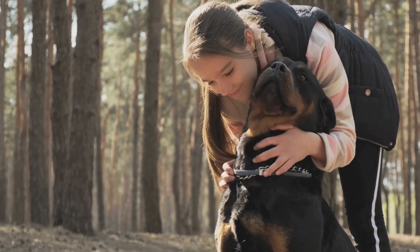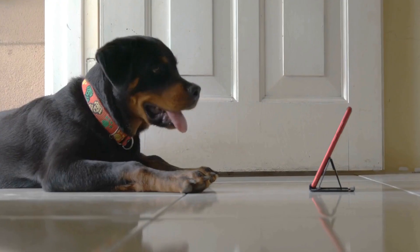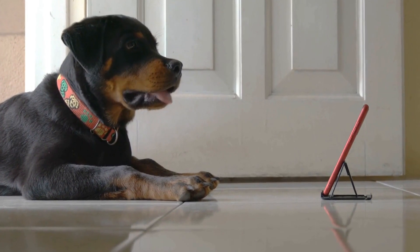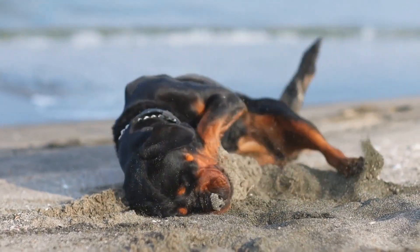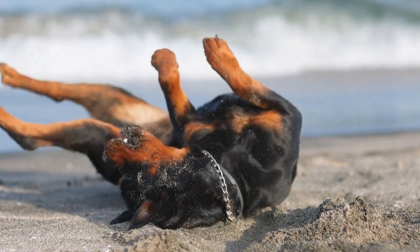Rottweilers have a strong and compact frame with a broad chest and well-muscled legs. Their bodies are well-proportioned, giving them a balanced and robust appearance. Their muscular physique makes them well-suited for tasks that require strength and endurance, such as pulling carts or guarding.